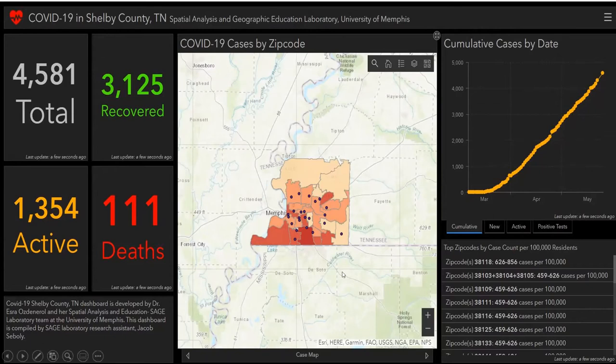The case map highlights areas with the highest cases per hundred thousand population. Red colored areas indicate the highest number of cases of coronavirus by zip code in Shelby County — basically, where the infection is most common in the county.